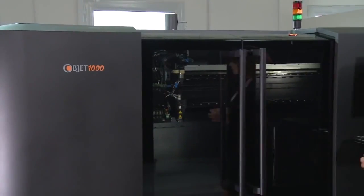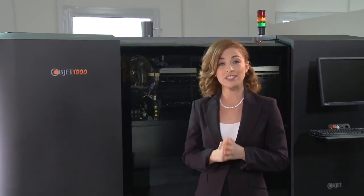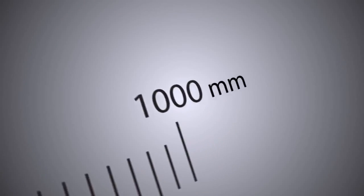Based on the world's most accurate and versatile 3D printing technology, the OPJECT 1000 is the system of choice for when you need large, full-scale prototypes with absolutely no compromise on detail or precision.